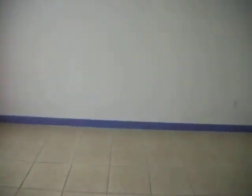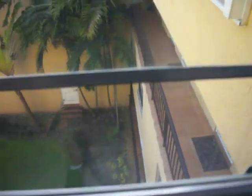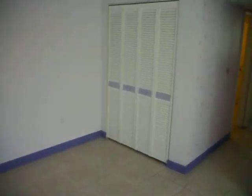Here's another bedroom which overlooks where the hall is. There's a walk-in closet there. So this one has two closets.